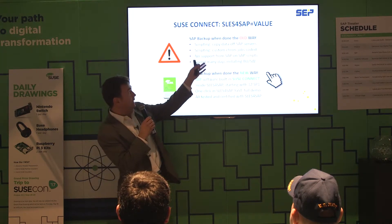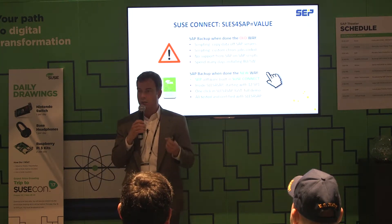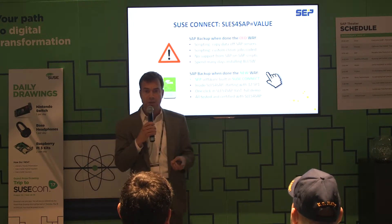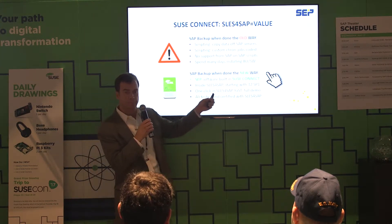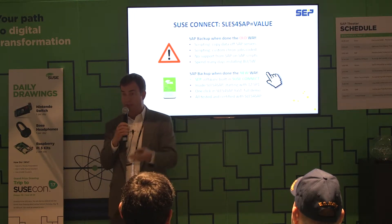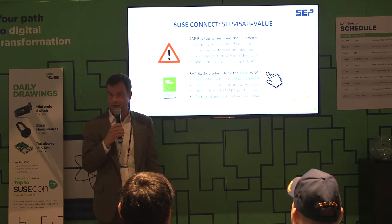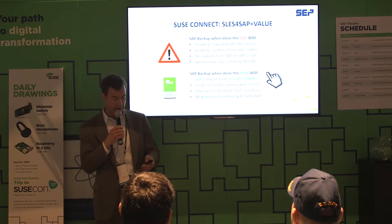The old way of backing up SAP landscapes is you script data — a lot of manual DBA-type scripting, scheduling cron jobs. It's a very manual process. The new way is nothing other than pointing to the SEP backup software in the SUSE SLES installation wizard and saying yes, I want automated backup for SAP landscapes. Then you've got it installed. It's a one-click process to get our software installed.